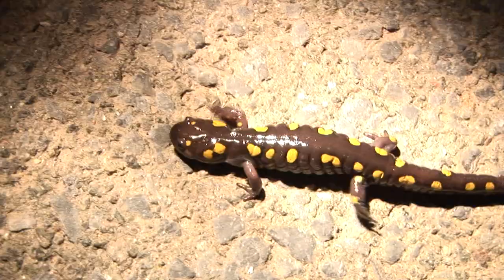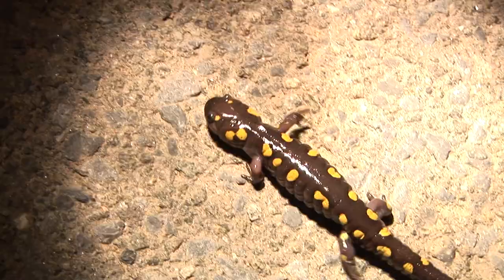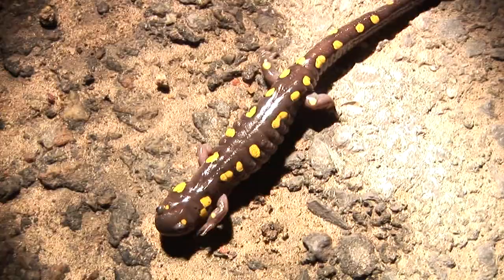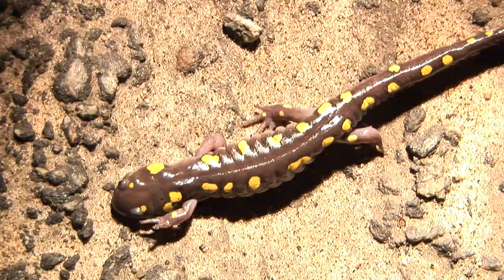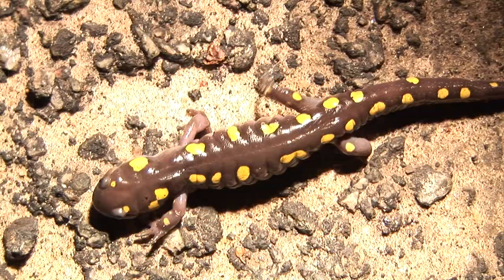The first time I saw one I couldn't believe it was real — I thought it looked like something that walked out of a Dr. Seuss book. They're very gentle creatures, at least they seem gentle to us. They're actually pretty ferocious predators in the soil. They eat earthworms and beetles, millipedes, centipedes — they even eat other salamanders, some of the smaller species. So whether they're ferocious or not is a matter of perspective.